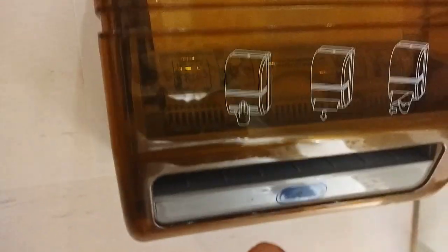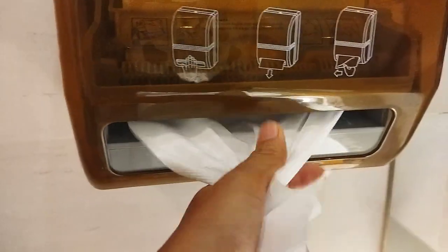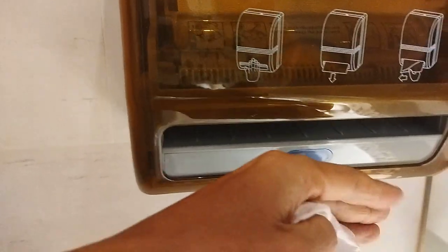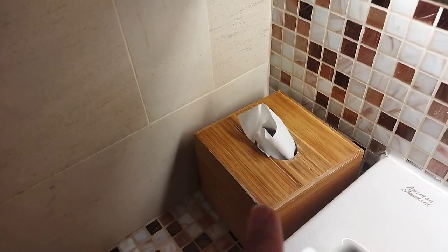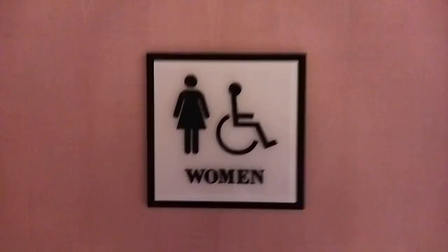Fortunately, in this toilet we have some toilet paper — and we don't have to touch the dispenser directly since it's a touchless type. We grab a piece of paper and use it to touch the door handle, then dispose of it. We're done — the key rule is: don't touch anything.